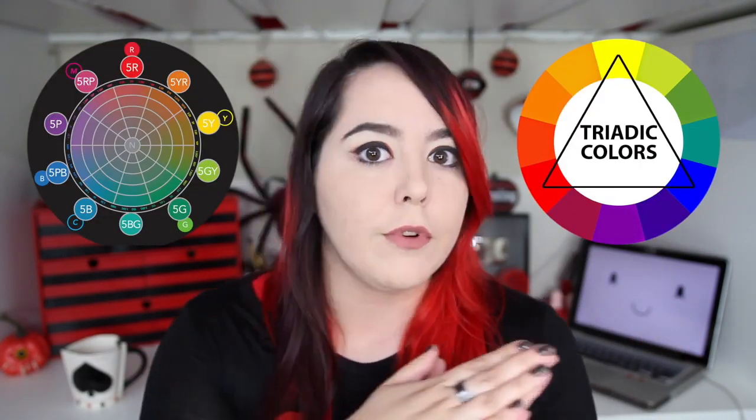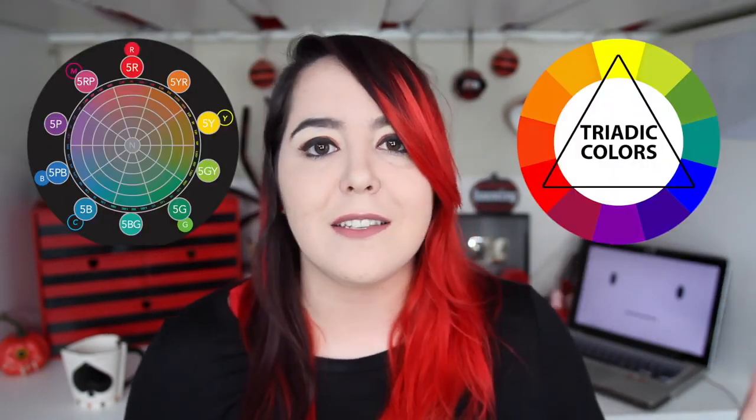There are two main types of color wheels: the traditional triadic color wheel and the Munsell color wheel. Science versus tradition. How is anyone supposed to have faith in the public education system when we can't even teach kids the primary colors? This is science. This is a social construct. The only reason that people think that color theory is so complicated is because you're taught the wrong primary colors in grade school.